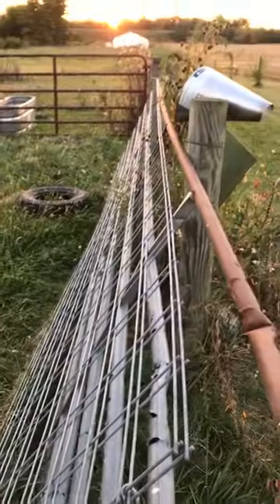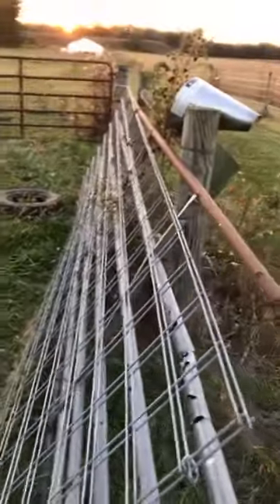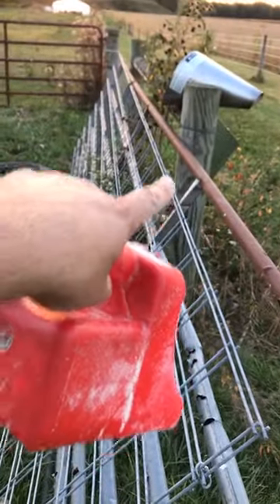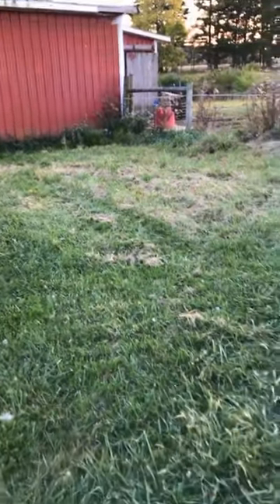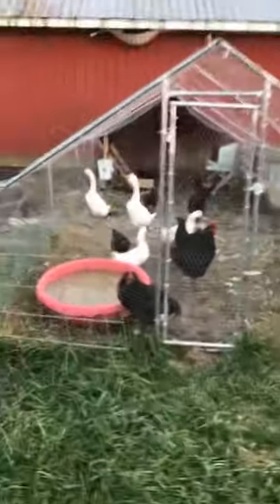Then I'll take these cattle panels and put them along the edge here. I'm going to put a gate here, and then there's this old 12-foot gate I'm going to try to attach here. I'll be able to direct sheep into the gate so it swings open, this gate will open that way, and I can help corral the sheep. If I need to sell any, I can back the truck up and get them on the truck.